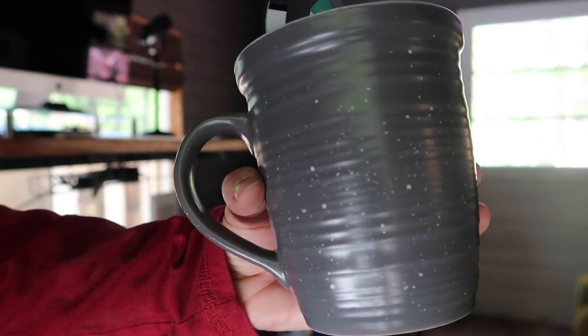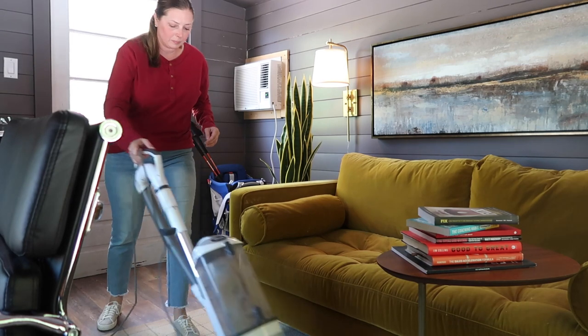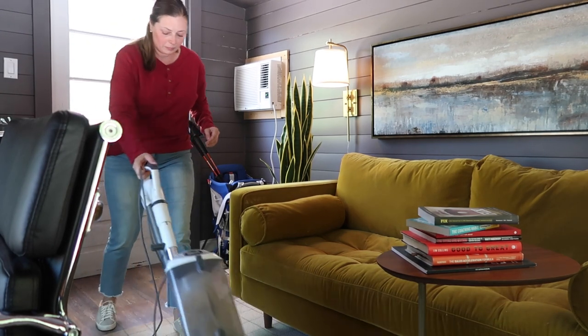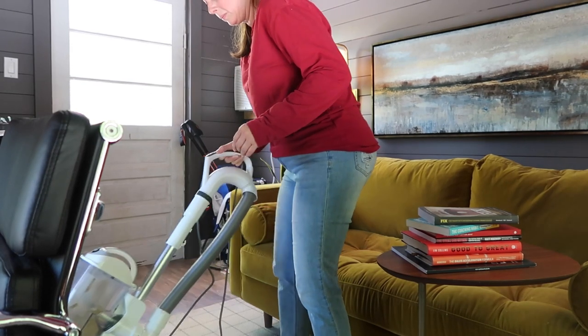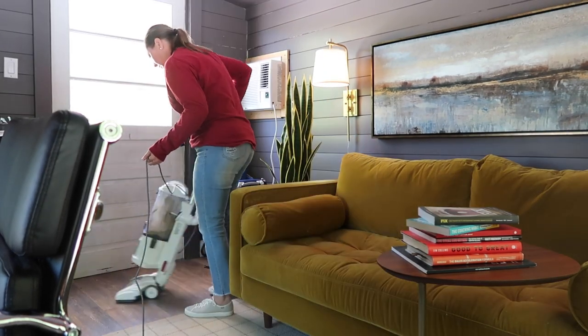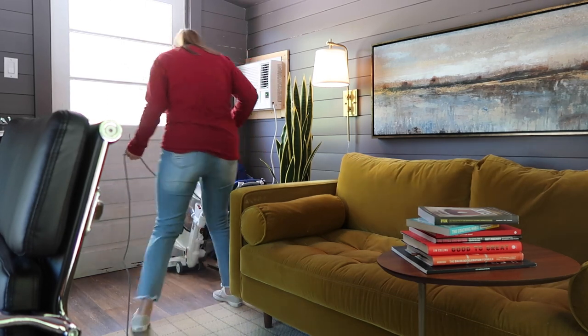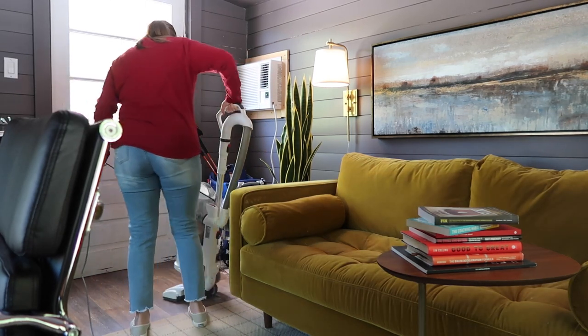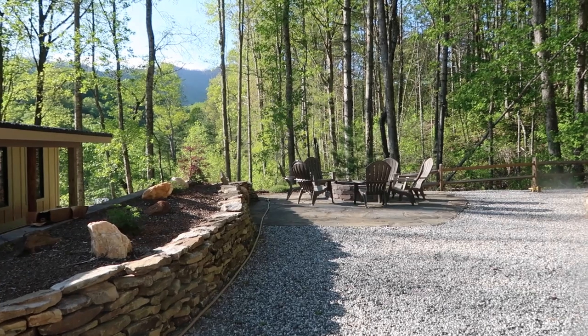This is where all the coffee mugs end up. About a year ago we adopted a stray dog — he's a boxer mountain cur. We had his DNA done, which was fun, but he loves my husband and goes to work with him every day, so there's always muddy paws and dog hair all over the office.